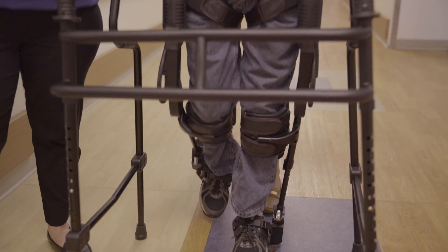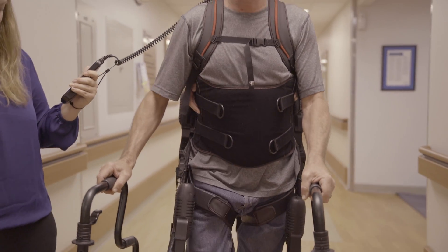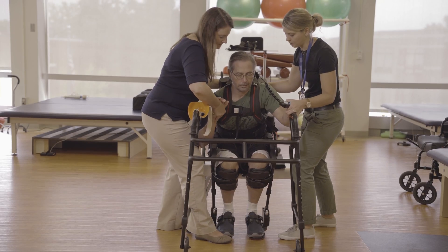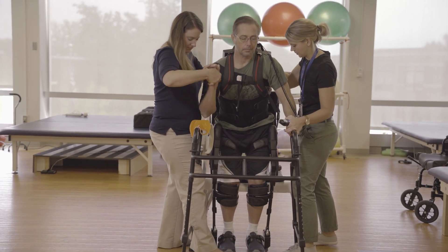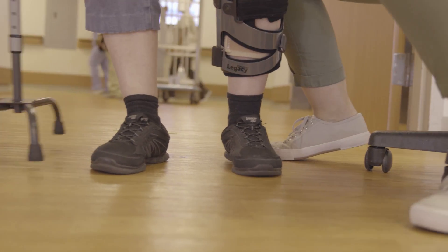There is such a broad spectrum of patients that are appropriate for exoskeleton. You naturally think of that spinal cord patient that can't walk any other way, but the truth of the matter is you have patients who maybe just have poor foot clearance, or maybe they're not equally stepping from left to right side. Exoskeleton will help them too.